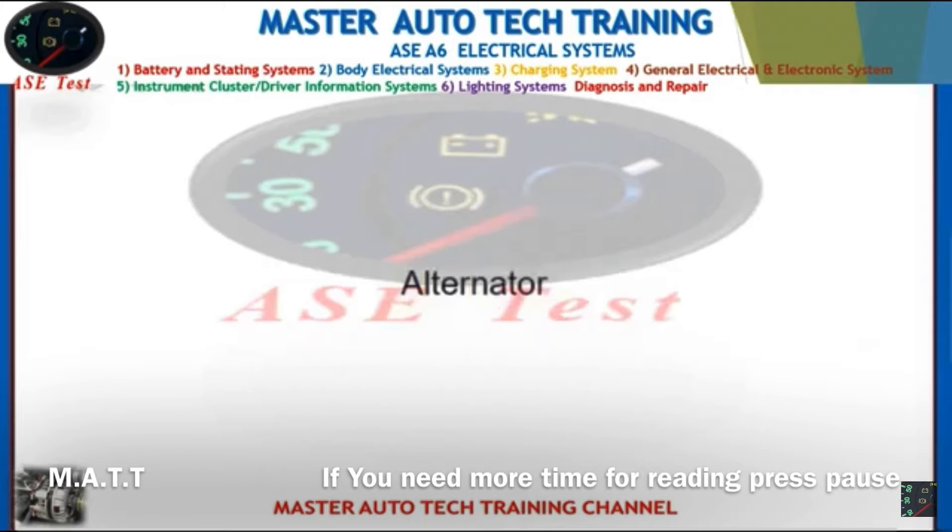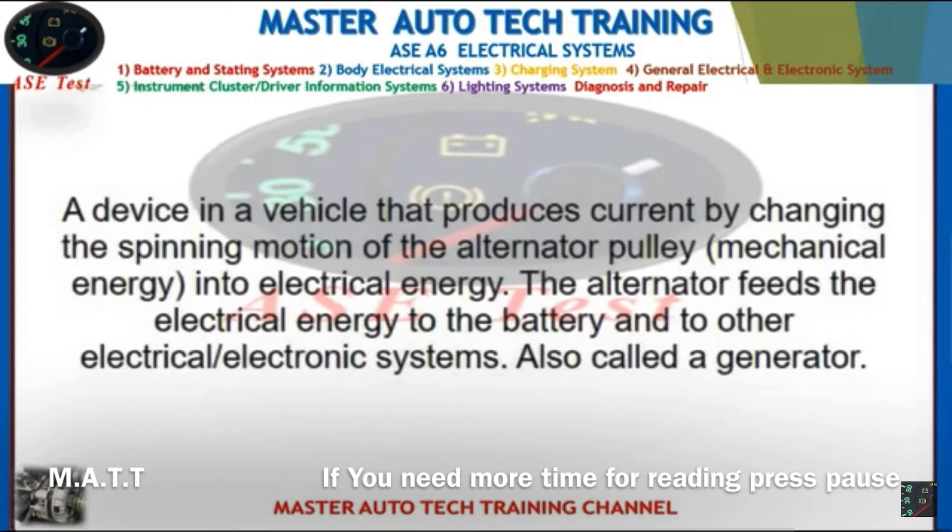Front: Alternator. Back: A device in a vehicle that produces current by converting the spinning motion of the alternator pulley (mechanical energy) into electrical energy. The alternator feeds electrical energy to the battery and other electrical and electronic systems. Also called a generator.